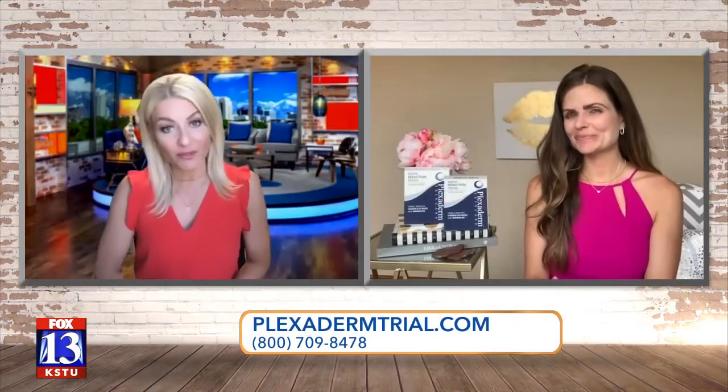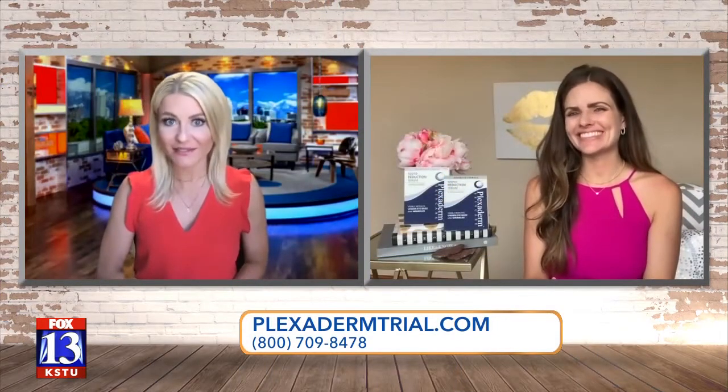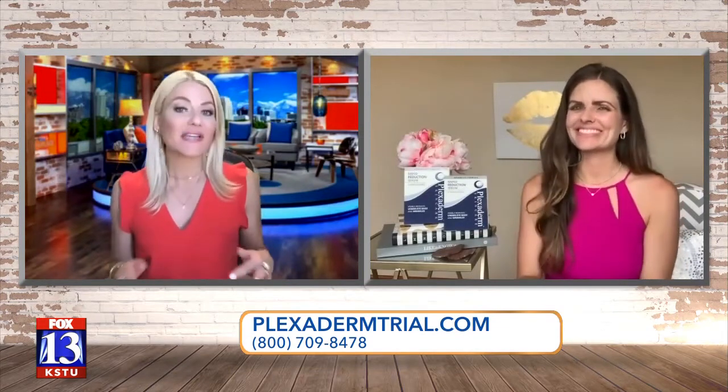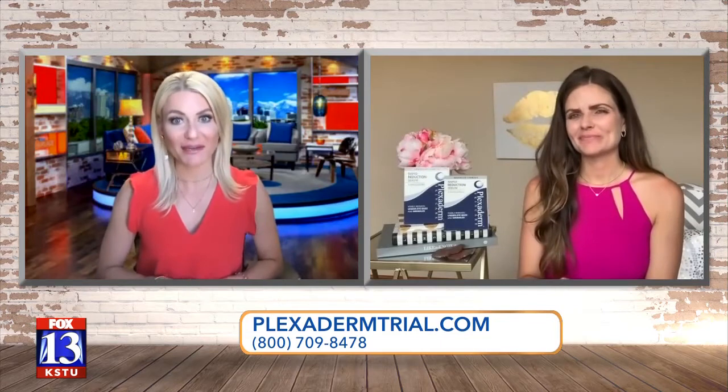How does Botox for $14.95 sound? Crazy deal, right? I want to bring in Miss Casey Messer with Plexiderm, who's telling me that it's Botox in a jar and it's only $14.95. Is that right?